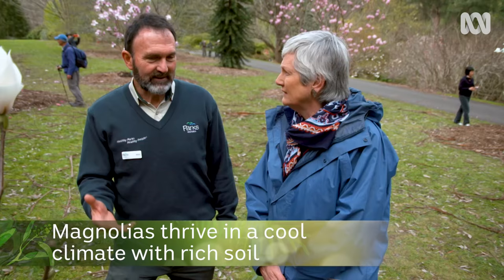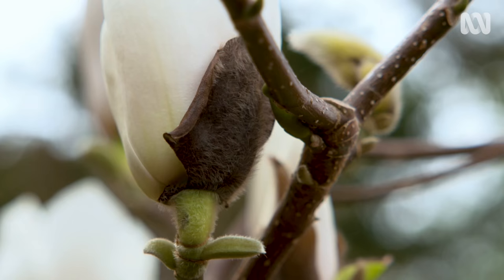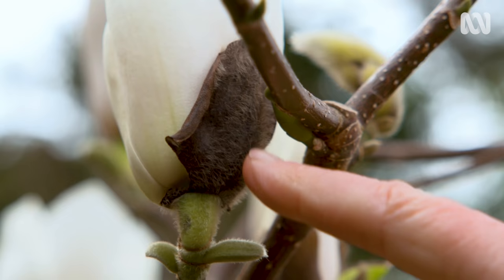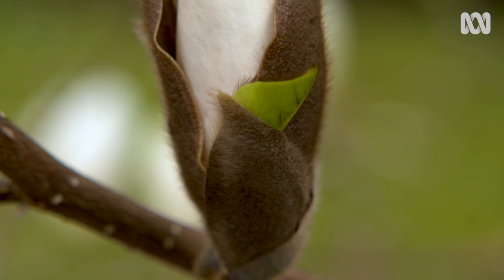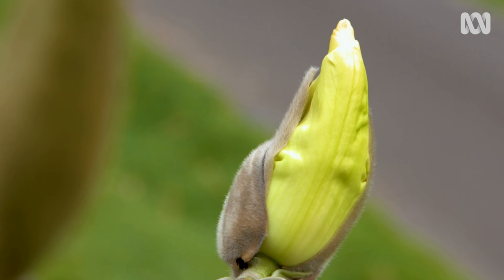How come they do so well? For this garden it's the cool climate and also our soil. We're about four or five degrees cooler than Melbourne. And does that explain these little hairs around the buds — are they protecting them? That's something special for the magnolia. That sheath protects the flower in the cold weather, in winter.